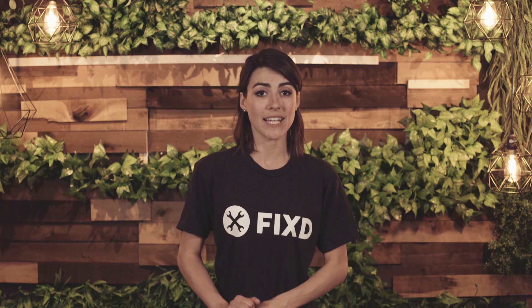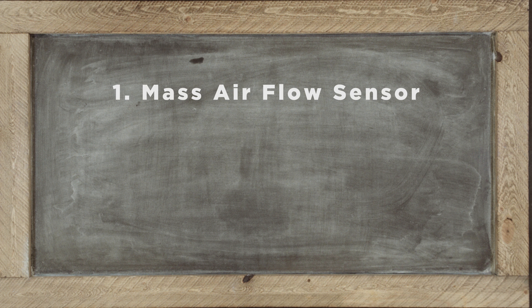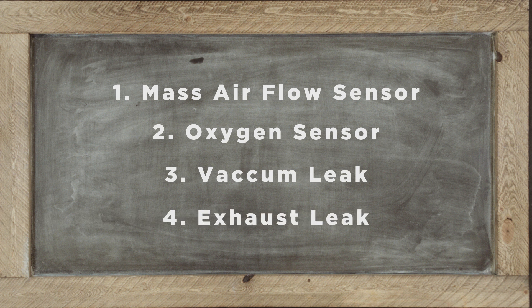Don't worry about all that right now. If you're getting error code P0171, these are more likely your culprits. If the problem is too much oxygen, it could be a faulty mass airflow sensor, oxygen sensor, a vacuum leak, or an exhaust leak.